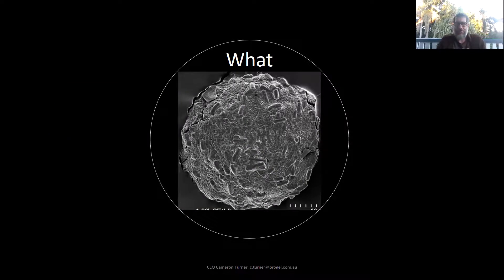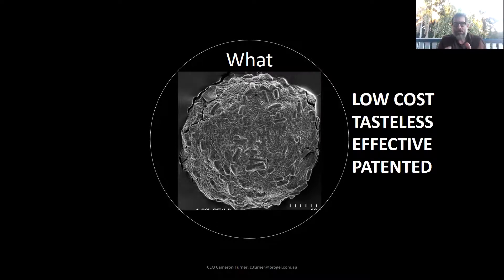This probiotic microgel is an example of the microgels we produce. It's about 30 to 40 microns in size — a nice round spherical particle. You can see the probiotic bacteria on the outside; it is a matrix particle, so there are also probiotics all throughout the middle. The particles we create are low cost, very economically produced, and tasteless. We know they're effective at delivering actives in the gastrointestinal system and other applications. The system has been patented and secured, with patents granted all around the world.